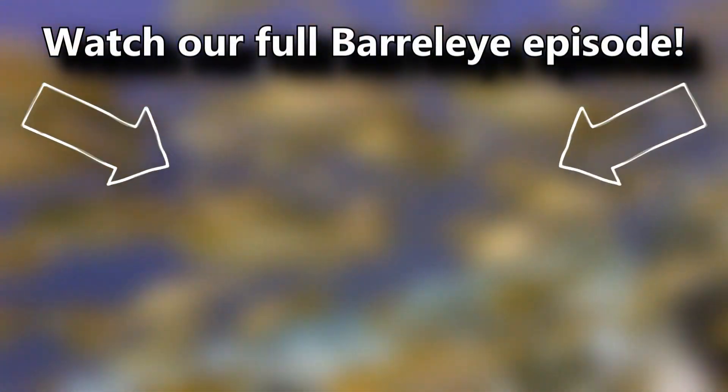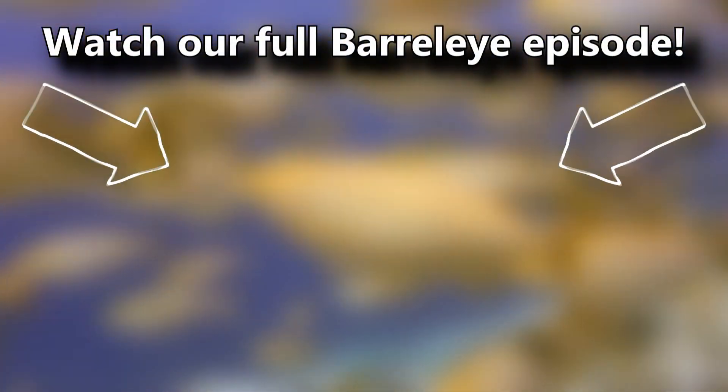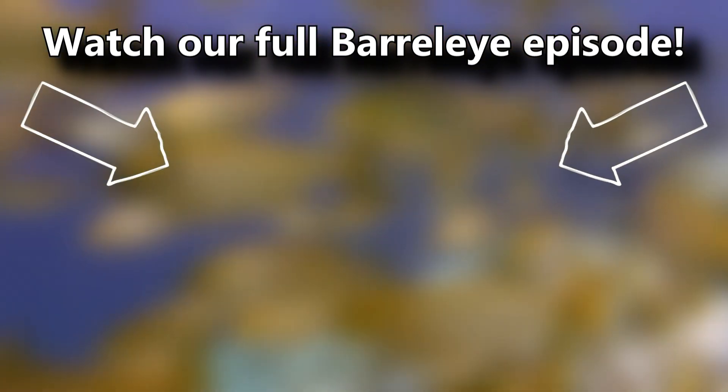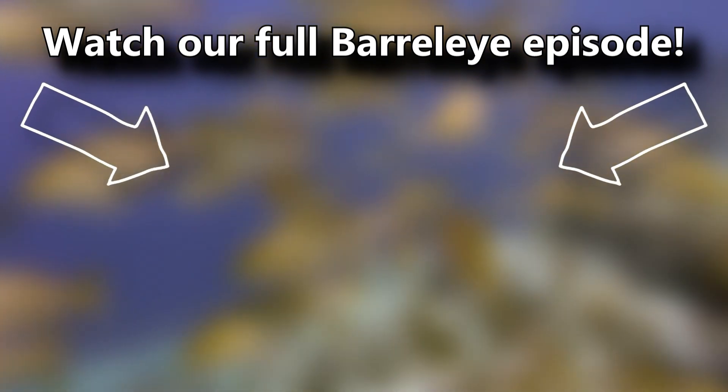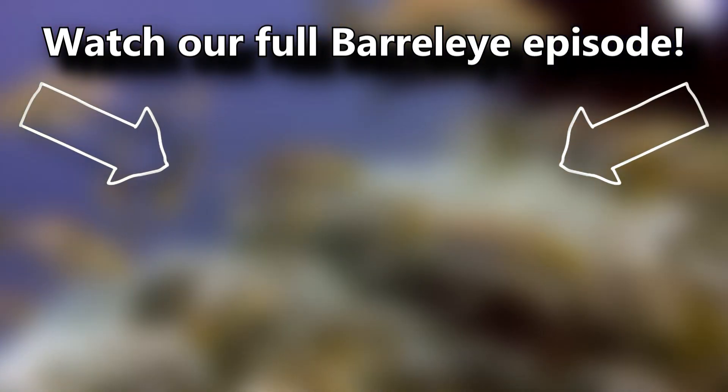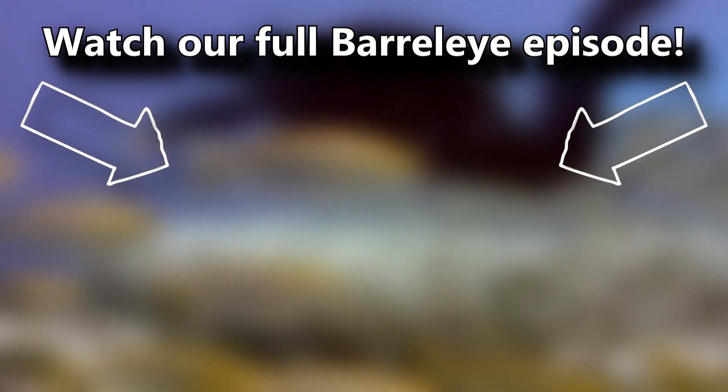You've also probably heard that beryl eye eyes actually move, but if you weren't aware of these facts, you can learn all about them and more in our full beryl eye episode. There's a card on screen you can click right now. There's lots to learn. Thanks for watching Animal Fact Files.